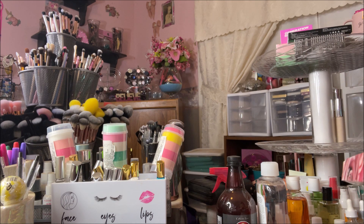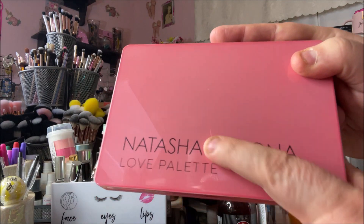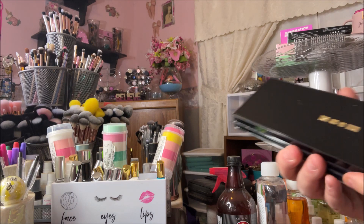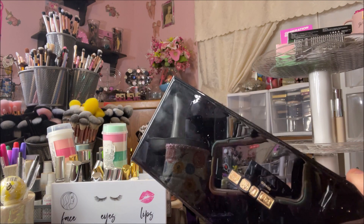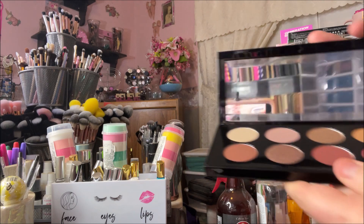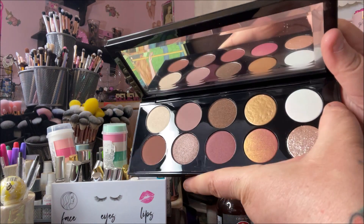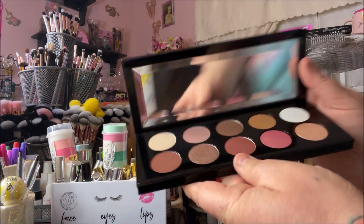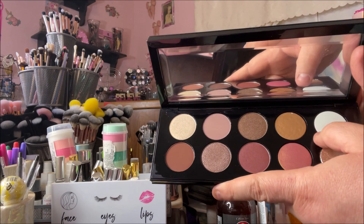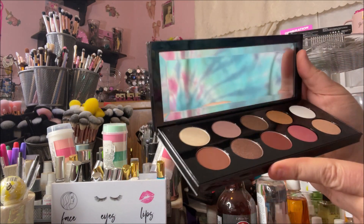Then I chose the Pat McGrath Mothership Seven Divine Rose palette — my beautiful friend Kathleen from Design and Entertaining sent this to me. Everyone knows Pat McGrath is just another gorgeous luxury brand. There are some really light neutral shades, taupey shades, and this gorgeous shifty pinky shade. I really wanted a more neutral palette but with pops of pink, and these more gold tones — I just think this would be such a gorgeous palette for spring.